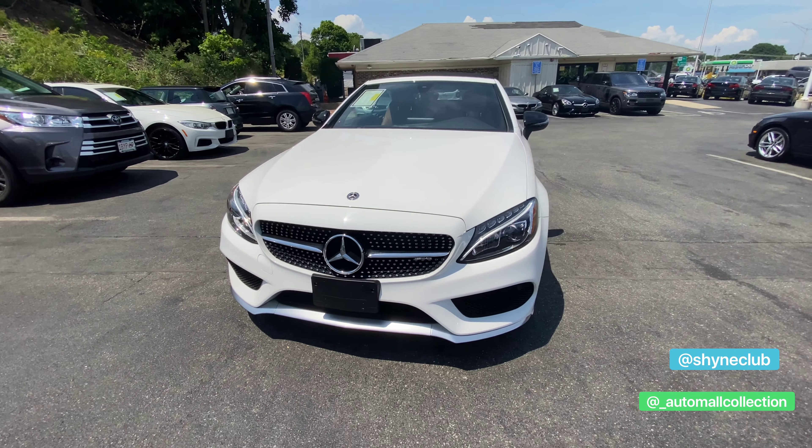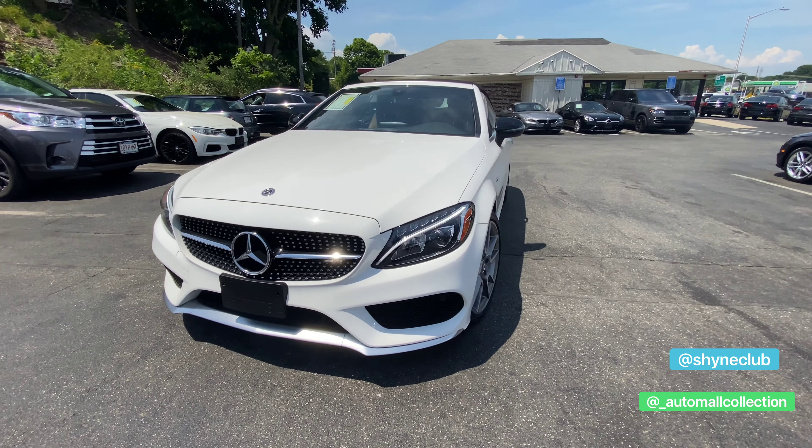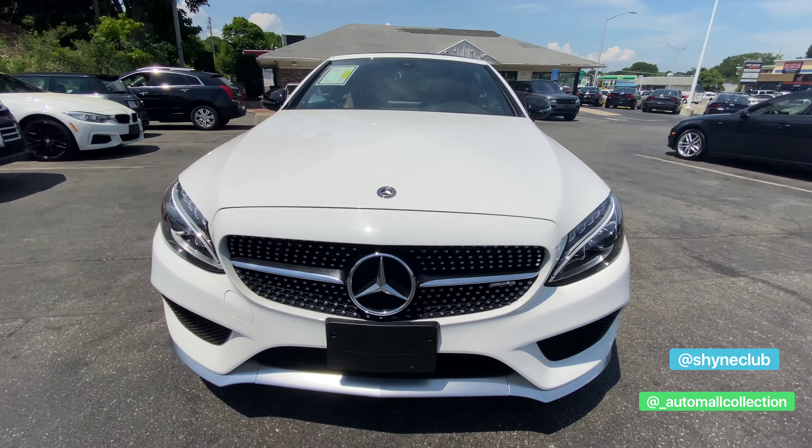What's up folks, my name is Carlos and this is a 2018 Mercedes-Benz C43. Welcome to the Shine Vehicle Spotlight and I'm your host. Let's take a look at this vehicle.